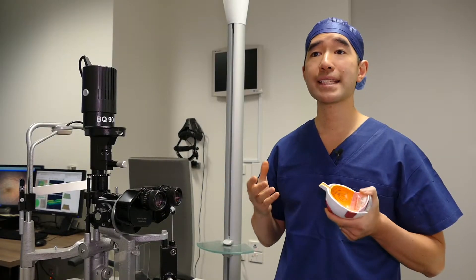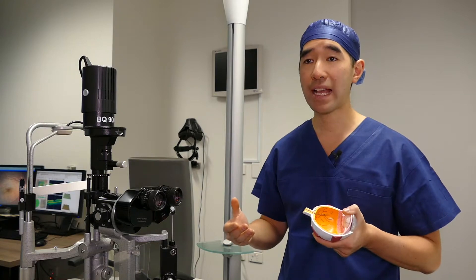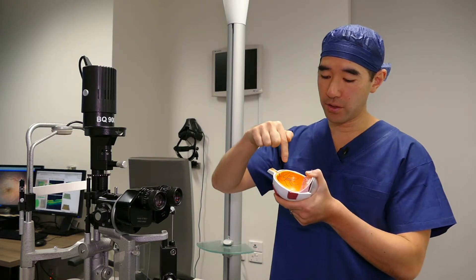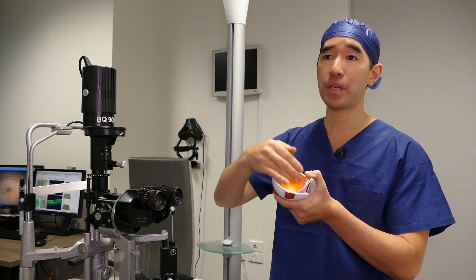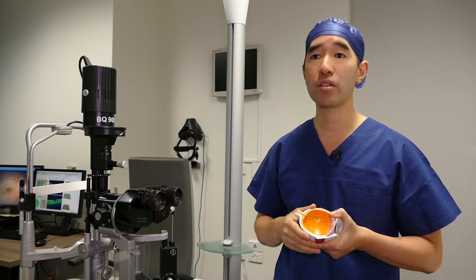Retinal tears are dangerous because they can lead to a retinal detachment, where fluid gets underneath the retina and peels off the retina. And if that happens, then you will need retinal surgery.